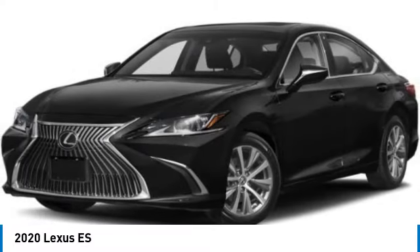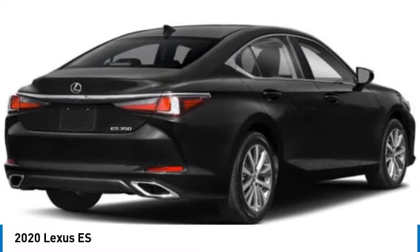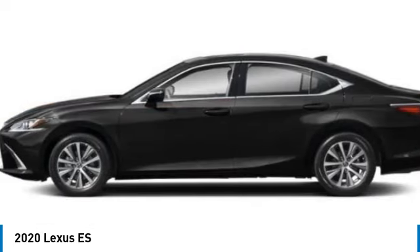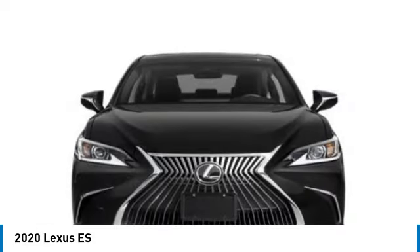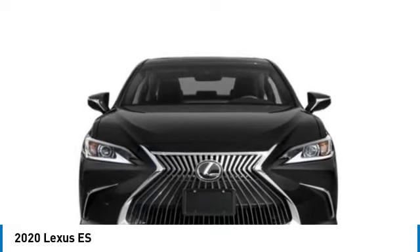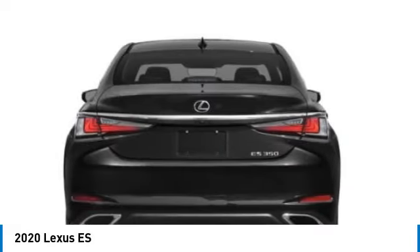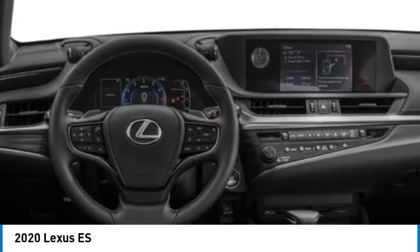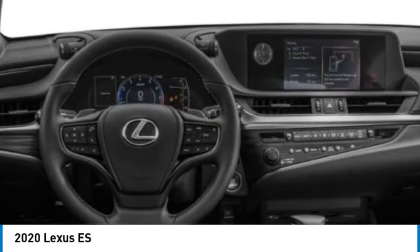Stop by and take a look at the 2020 ES. Lexus has sold the ES family of vehicles since 1989 as its mid-sized luxury sedan line. The ES series has become the best-selling sedan for Lexus and is known for its emphasis on interior amenities. This vehicle has less than 8,000 miles.